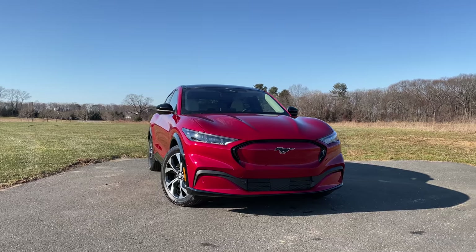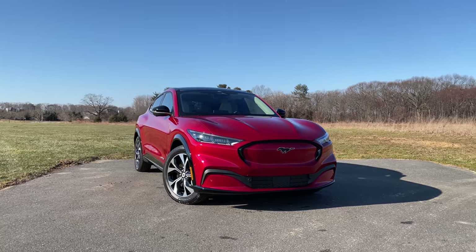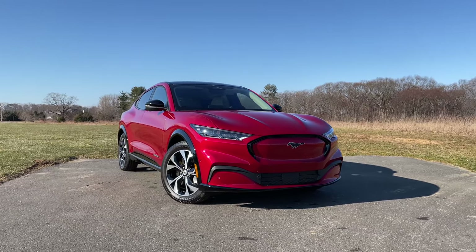As always, before we get into everything else, let's take a look at some of the cool and interesting things that you should know about the new Ford Mustang Mach-E.